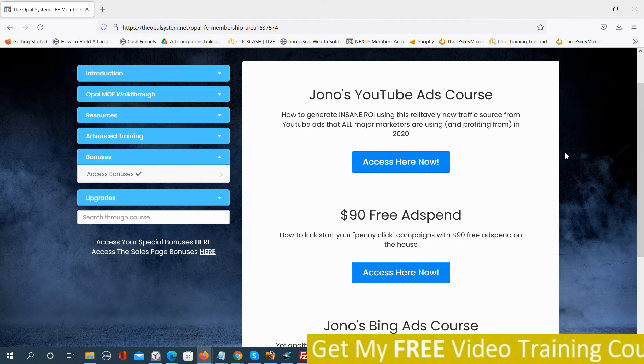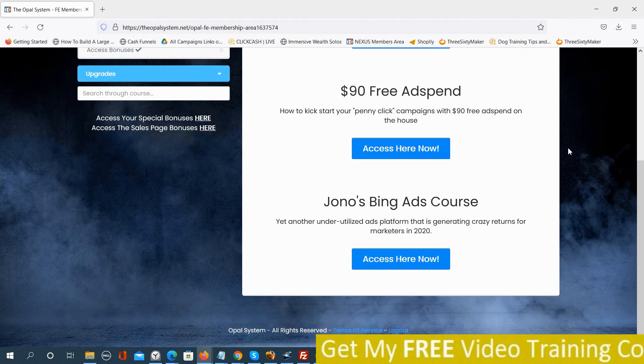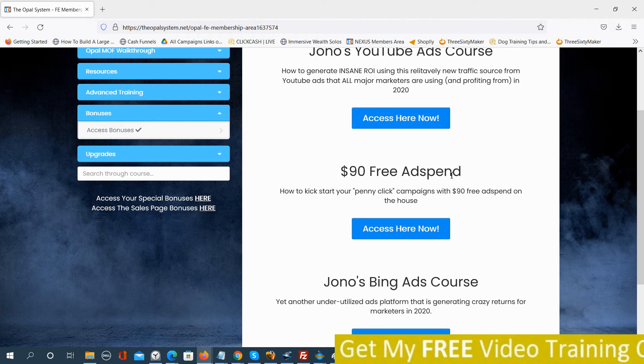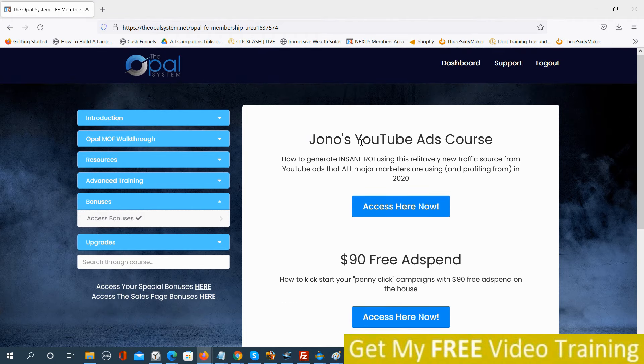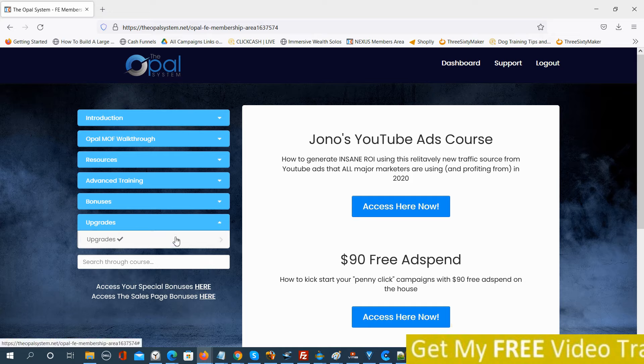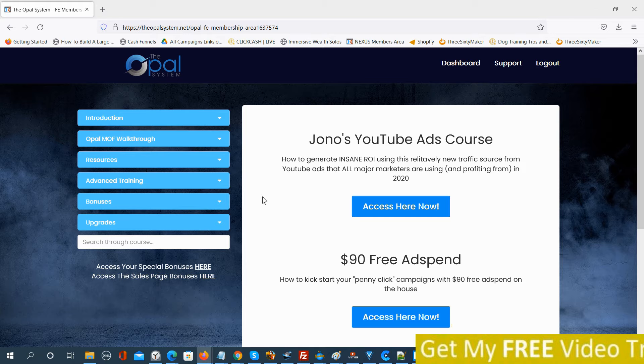These are the vendor bonuses — not my bonuses, these are Jono's bonuses. He's giving you his Bing Ads training course, Free Aspen, and Jono's YouTube ads course — all methods he's used in the past, also used in the Ministry of Freedom. This Opal System is like a mini, mini, mini Ministry of Freedom. Then here are the upgrades. I recommend you go through the funnel to get the upgrades so you get access to the downsells.